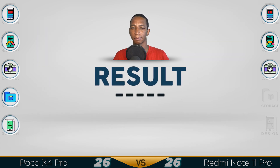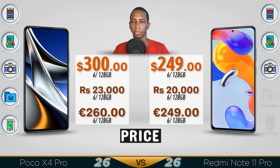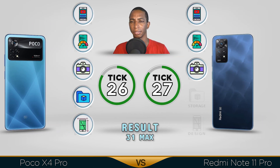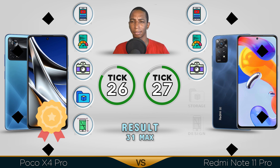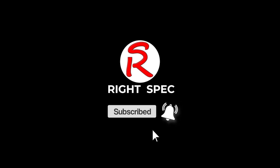For the results: the POCO X4 costs slightly more, but the winner goes to the POCO X4. Both devices have the same screen, same camera, and similar storage — except the POCO X4 offers up to 256GB. The POCO X4 design is also appealing. Comment below which one you prefer. See you in the next video!